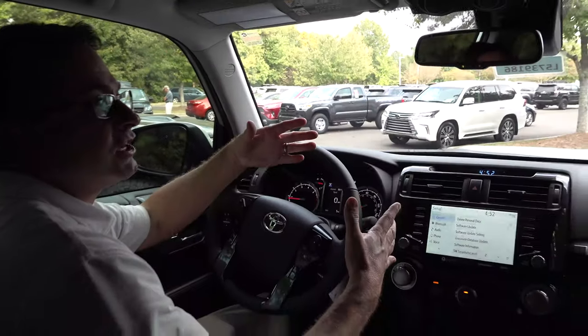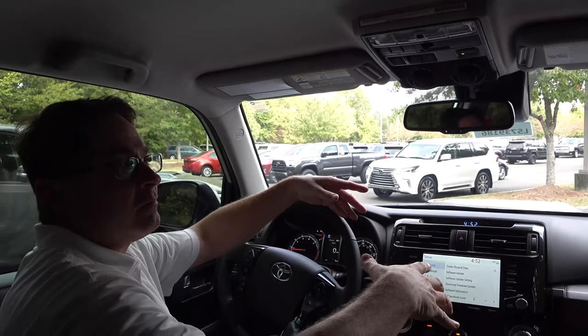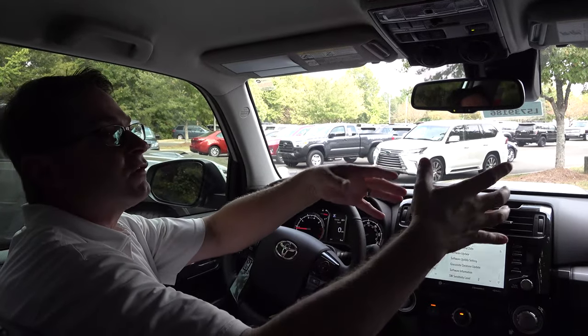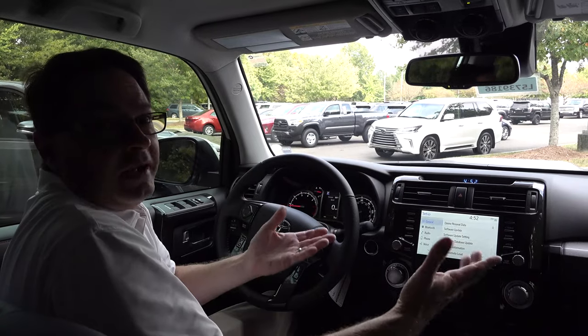Which interior do you like better? By the way, before I stop this, I want to show you up here — notice there is no moonroof. When you get the TRD Off-Road Premium, remember the moonroof is optional on top of that. So you can either ask for it or not ask for it. That does not come standard. That's a mistake a lot of people make just because you don't buy cars every day.